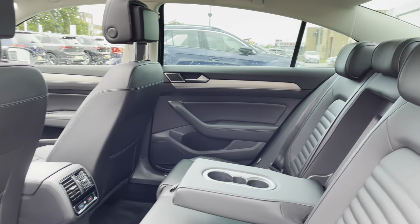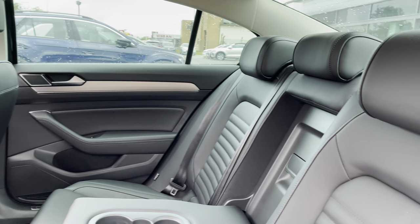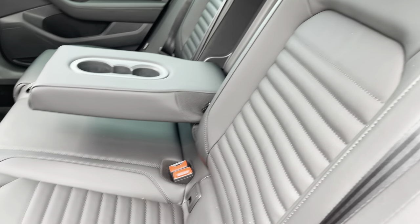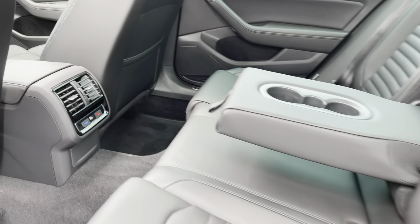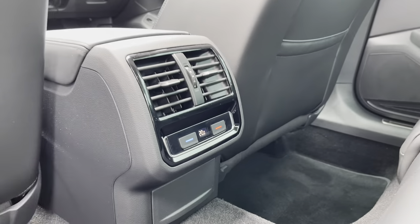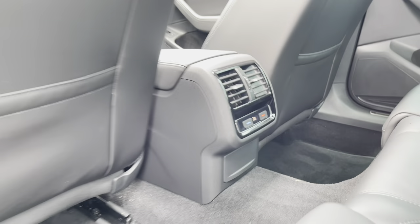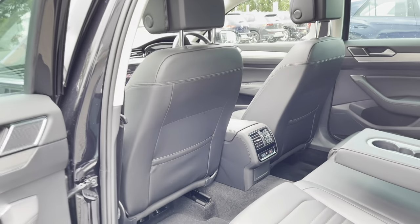Just jumping into the rear of the vehicle. This car is fitted with the optionally fitted Nappa leather upholstery, giving it a nice luxurious feel. There's a centre armrest with a couple of cup holders to keep your rear passengers comfortable. You've got your own climate control and there's also a power outlet just under there as well. So passengers will be more than happy in the back, with plenty of legroom and headroom also on offer.